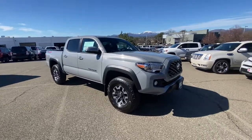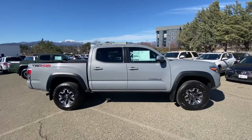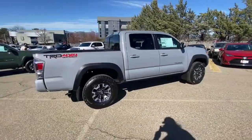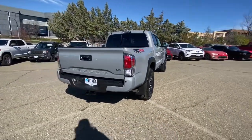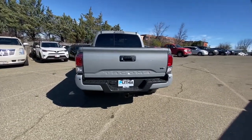Look no further than the 2021 Toyota Tacoma. This rugged Tacoma has the features and attitude to answer your spirit's call for adventure. Engineered to meet the demands of the trail, its off-road heritage underpins its tough capability, while its modern technology keeps you safe, connected, and entertained.